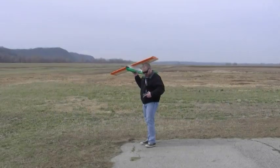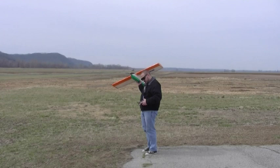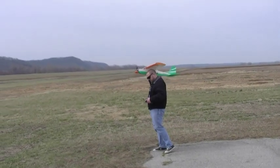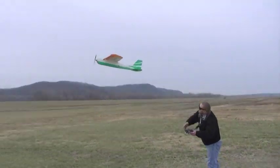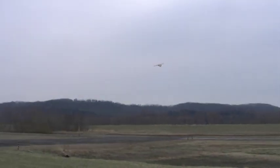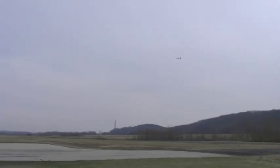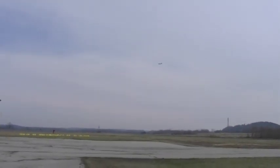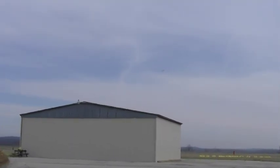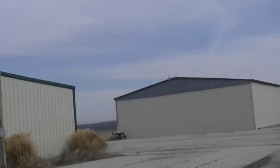Just tell me when to land and I'll land it. Okay, here we go — orange wing, green plane. Can you check my throttle setting please? Is that correct? Yes, okay.